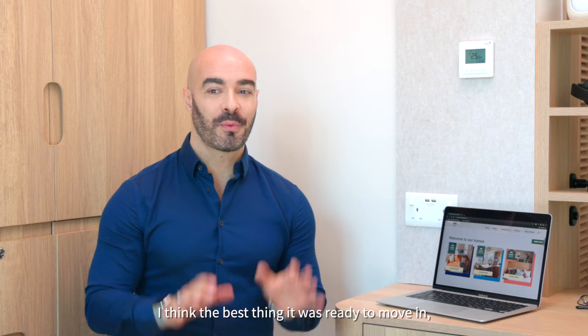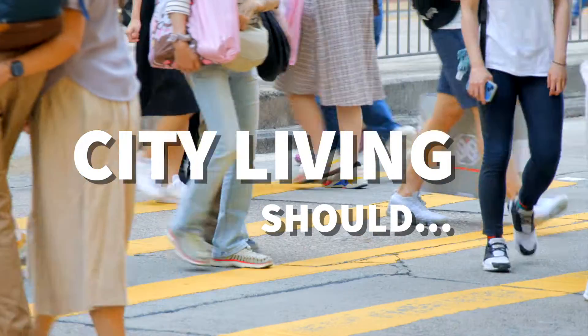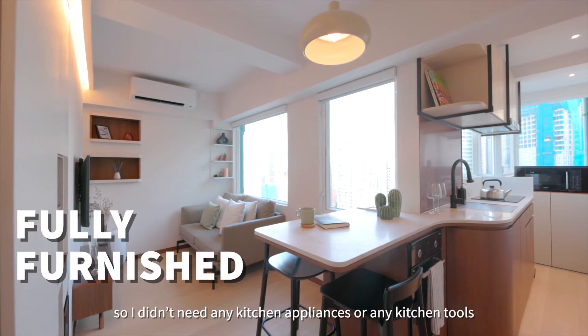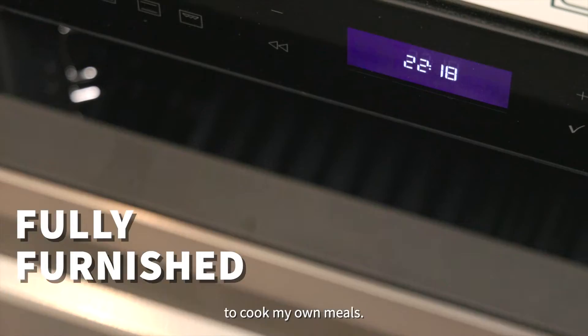I think the best thing was it was ready to move in, so I didn't have to buy anything. Everything was already here, which was very convenient — I didn't need any kitchen appliances or any kitchen tools to cook my own meals.